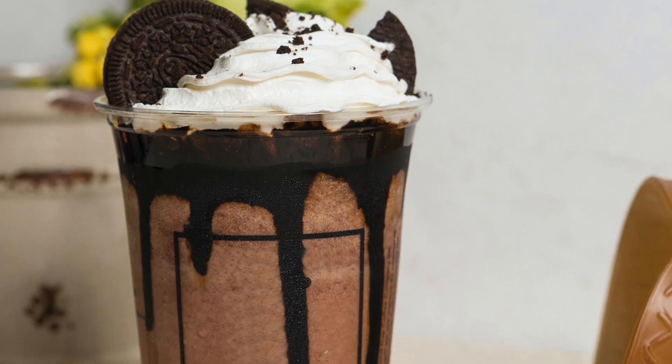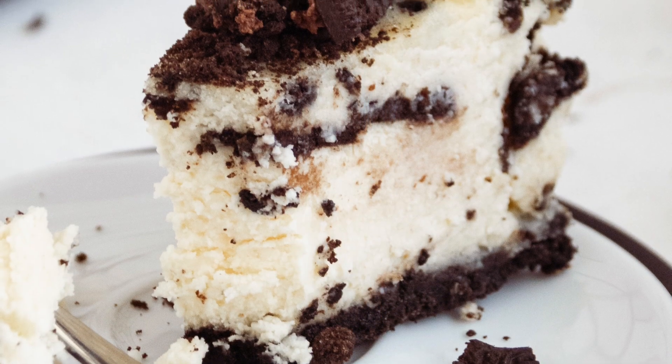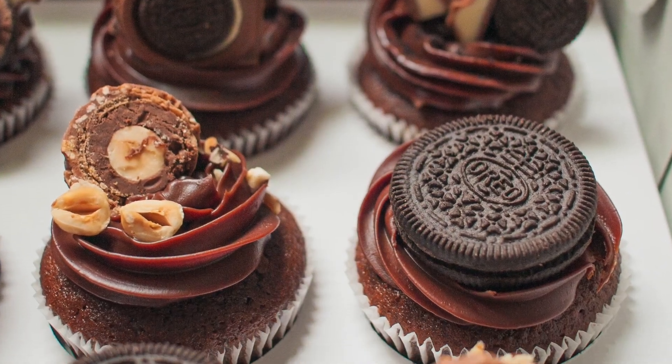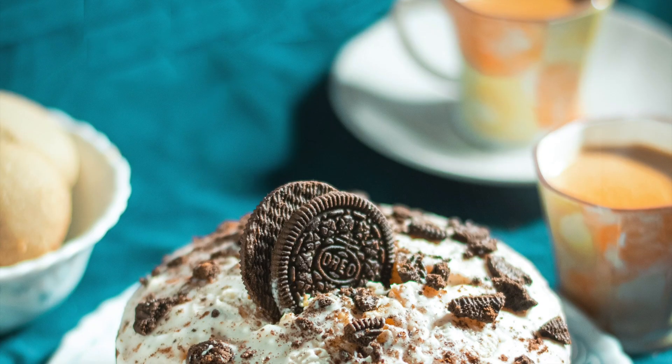So what were the results of the MIT scientists' findings? No matter which way they tried it, the creamy filling still stuck to only one side most of the time. There seems to be no one right way to open an Oreo, and as far as I can tell, no one right way to eat it as well.